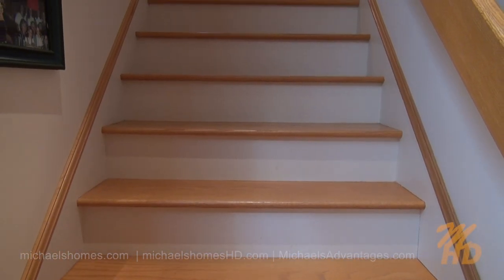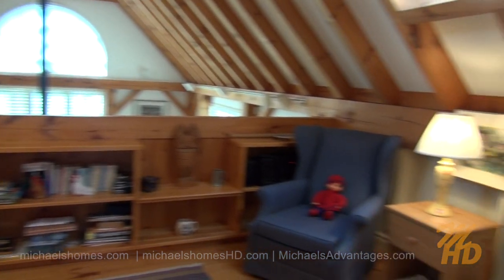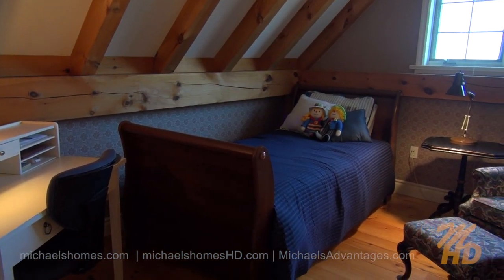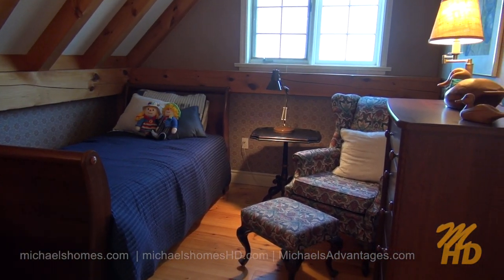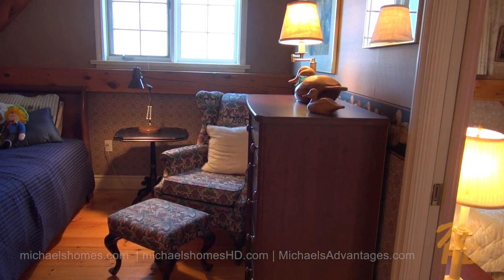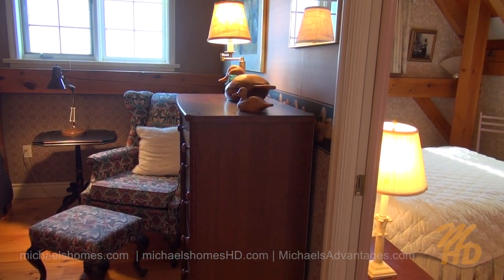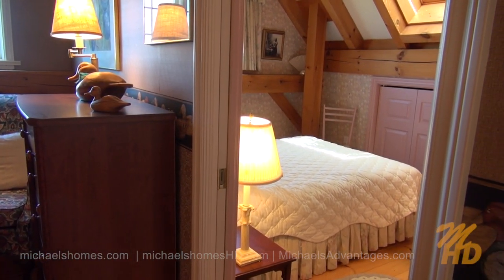These stairs are located directly behind the kitchen, so we're going to go upstairs and see what we can find. Right behind that space are two rooms separated by a wall and some pocket doors. This could be used as two separate bedrooms or a bedroom and another sitting area. There's certainly no shortage of space or cathedral ceilings in this home.